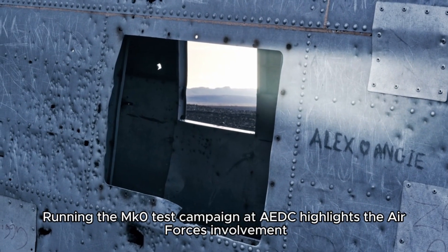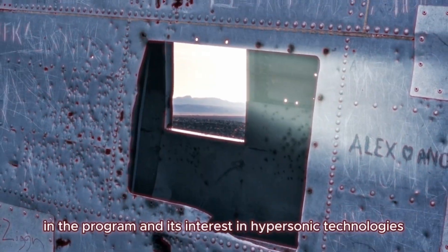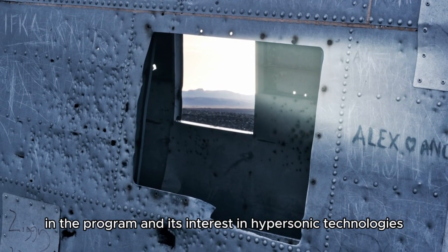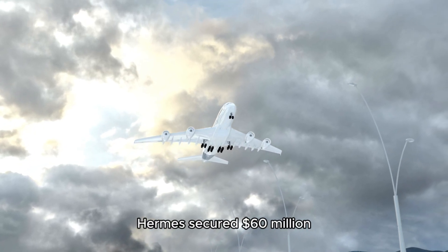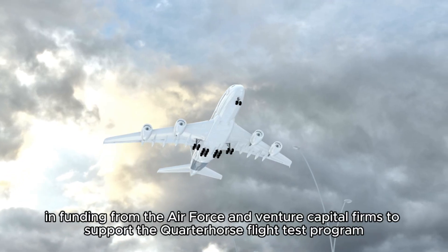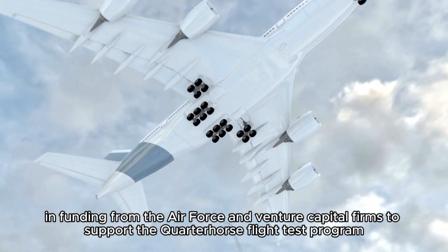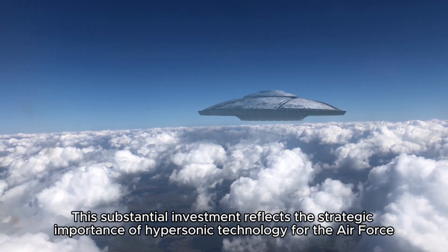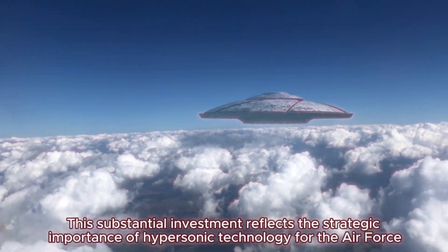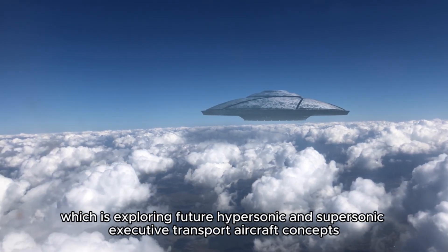Running the MK0 test campaign at AEDC highlights the Air Force's involvement in the program and its interest in hypersonic technologies. In August 2021, Hermes secured $60 million in funding from the Air Force and venture capital firms to support the Quarter Horse flight test program. This substantial investment reflects the strategic importance of hypersonic technology for the Air Force, which is exploring future hypersonic and supersonic executive transport aircraft concepts.